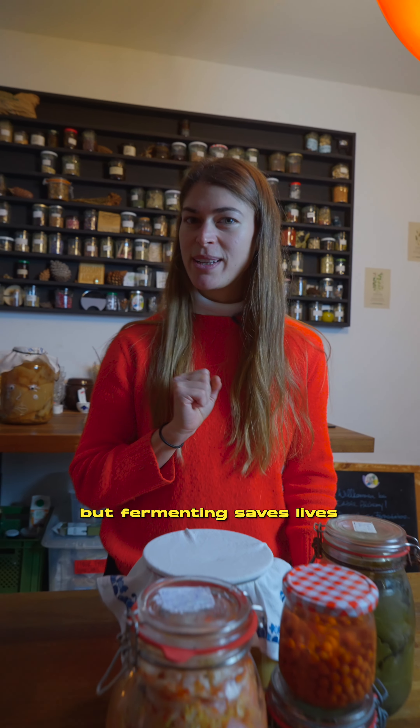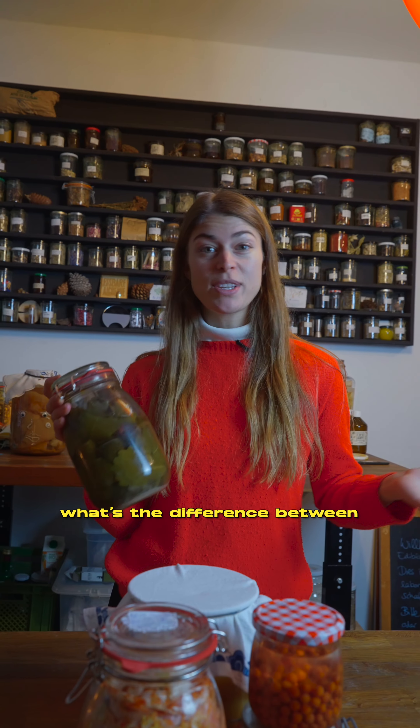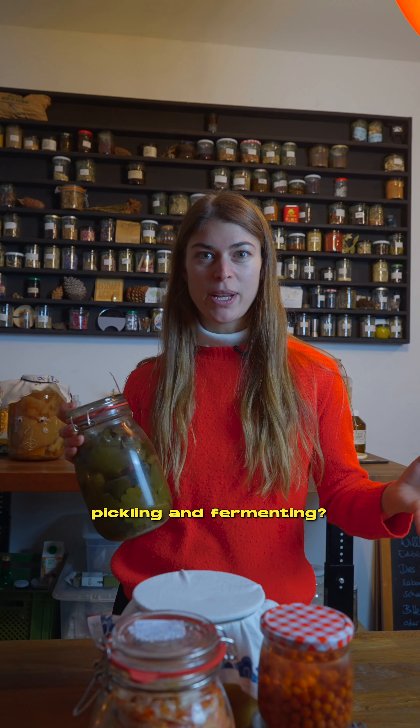Pickling kills, but fermenting saves lives. Microbial lives. What's the difference between pickling and fermenting?